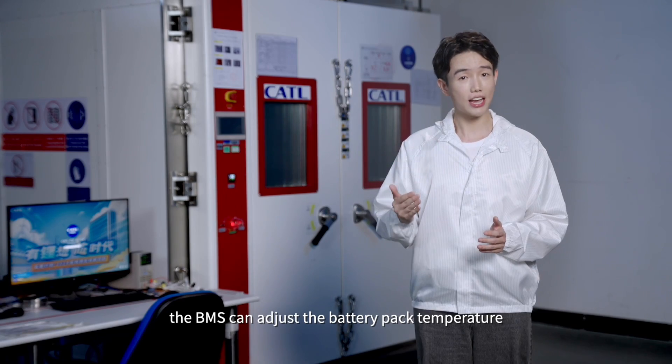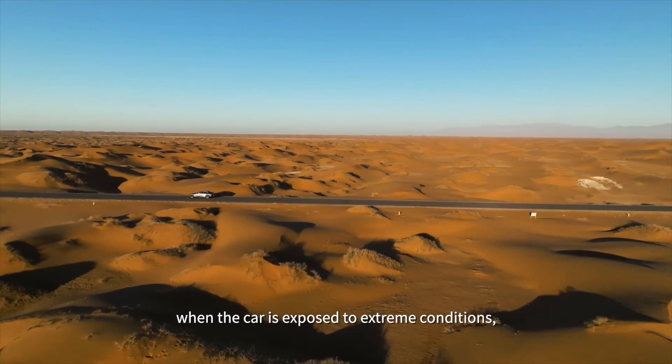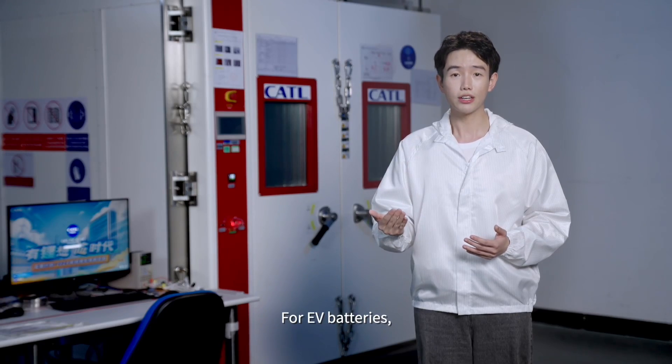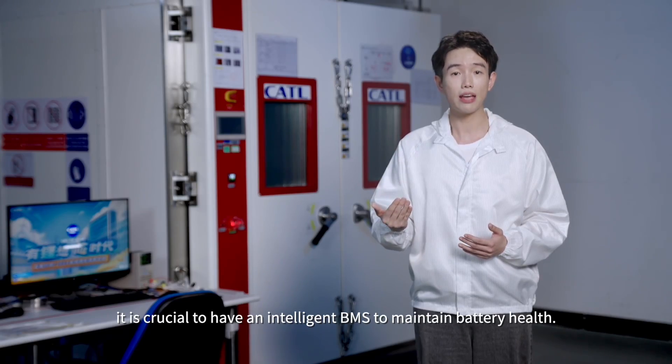Additionally, the BMS can adjust the battery pack's temperature. When the car is exposed to extreme conditions, whether hot or cold, it is crucial to have an intelligent BMS to maintain the battery healthy.